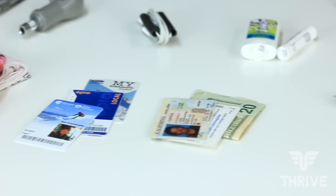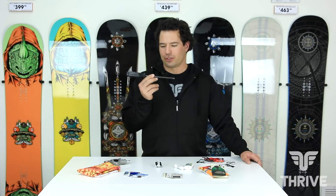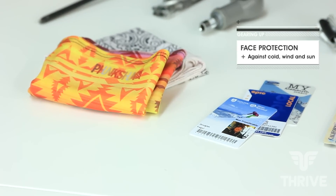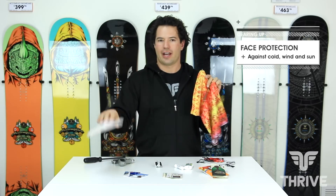With the outerwear and clothing taken care of, now we can take a look at the accessories. A full-size snowboard tool is great to have to keep in your car, while out on the hill I like to have a pocket tool so I can make some quick adjustments if needed. To protect from the wind, snow, and sun, I like to have a good quality neck gaiter as well as just a traditional handkerchief.